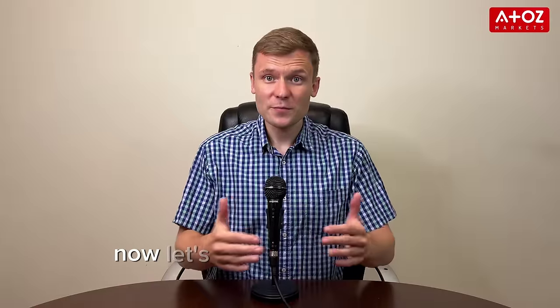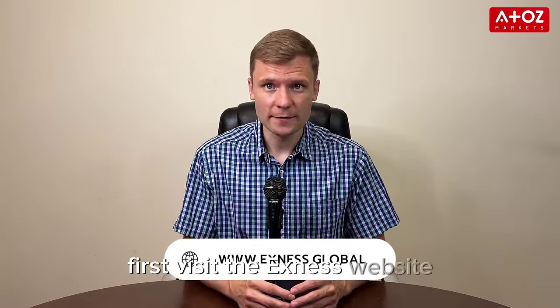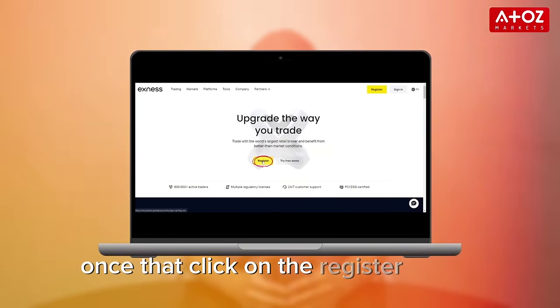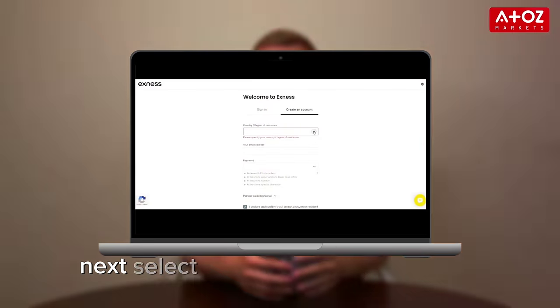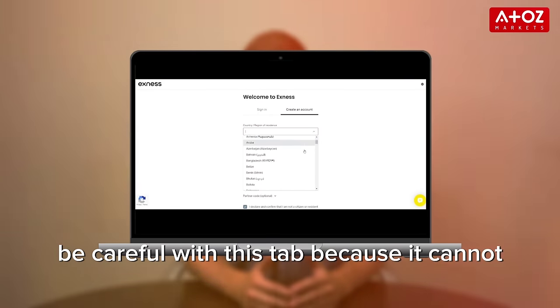Now let's proceed with the Exynos registration process. First, visit the Exynos website. Once there, click on the Register button. Next, select your country of residence. Be careful with this step because it cannot be changed later.